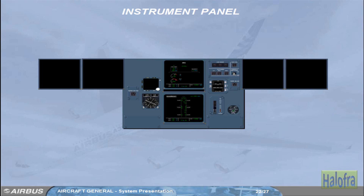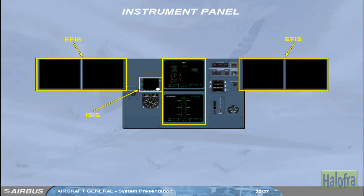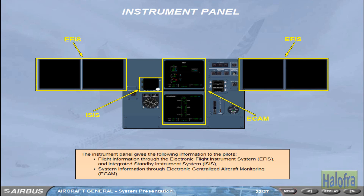The instrument panel gives the following information to the pilots: flight information through the Electronic Flight Instrument System (EFIS) and Integrated Standby Instrument System (ISIS); and system information through Electronic Centralized Aircraft Monitoring (ECAM).